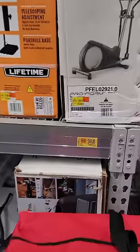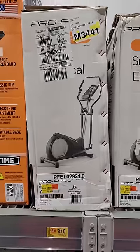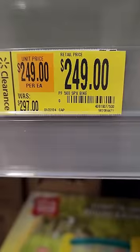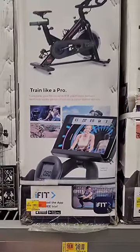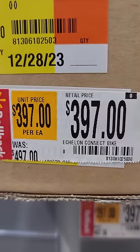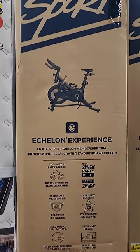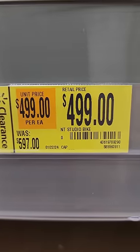Here we have several workout equipment type deals. This guy normally $297 down to $249 — looks like a little elliptical. I don't know who works out anymore because all you have to do is get a shot apparently once a week. This one is $297 down to $249, and another was $497 down to $397. You probably should just have some self-discipline and do it the old fashioned way — but of course that takes work and effort. Was $597 down to $499.